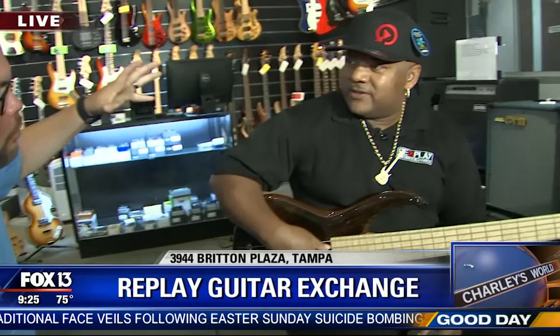Good Day Tampa Bay, I'm Charlie Belcher coming to you from South Tampa this morning. We're in Britton Plaza right off South Dale Mabry at Replay Guitar Exchange. This is a guitar shop — they've also got basses and other string instruments, but you won't find any brass, woodwind, violins, cellos, or violas here. It's really about the axes. The cool thing about these shops is usually the men and women who work here are performers themselves.